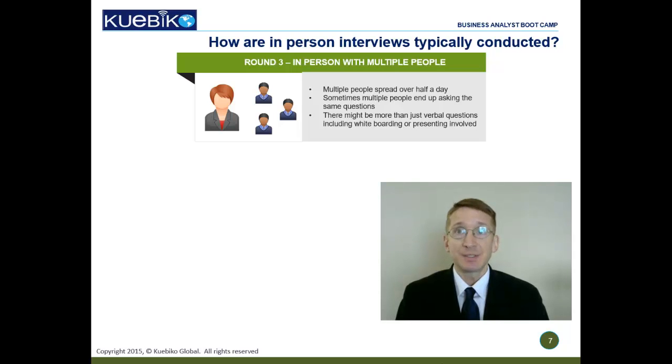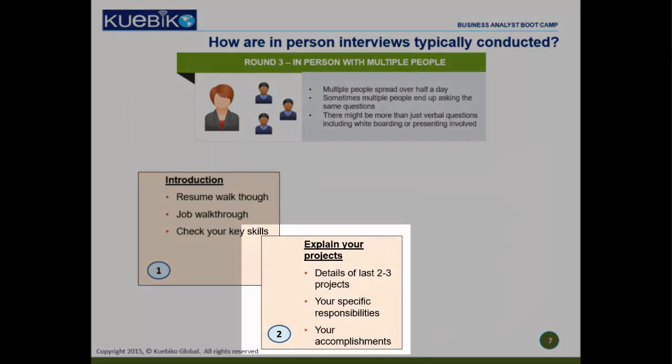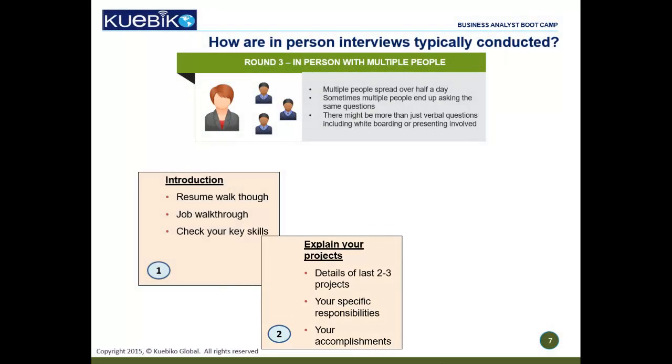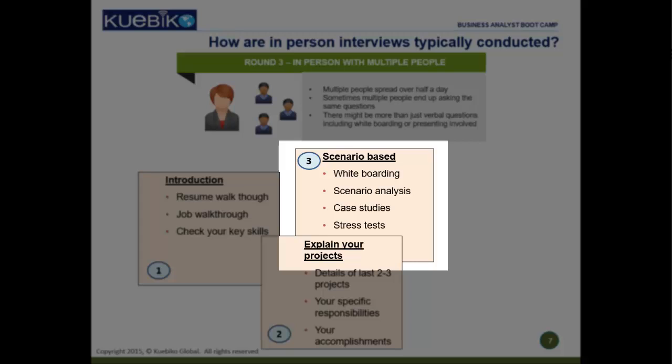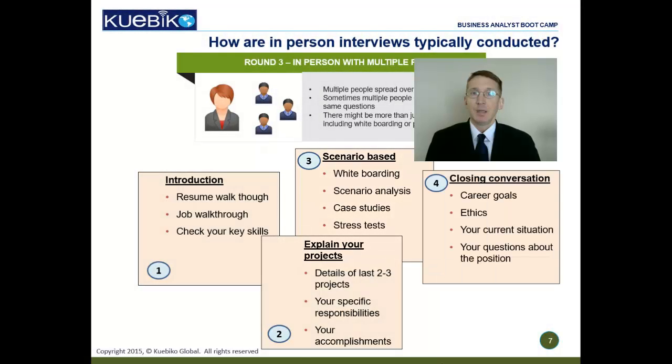The final round is the in-person interview, which may comprise meeting several people over the course of a full day or at least half a day. Be prepared for repetitive questions, as different people may end up asking the same type of questions. Each interviewer will start with introductions to break the ice and ask you to give an overview of your professional trajectory. The next part will be about your specific roles and responsibilities in your latest two to three projects. After this, the interviewer will get into scenario-based questions, possibly with whiteboarding, and ask your opinion on different approaches in the project lifecycle. Finally, they will close by checking your ethics, career aspirations, and interest level in the job. The final question is typically, 'Do you have any questions for me?' — your chance to learn about the role and its expectations, so ask intelligent questions.